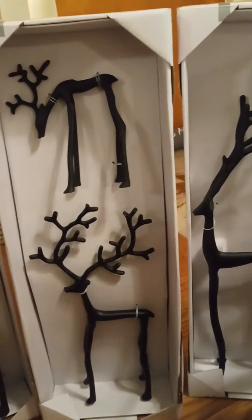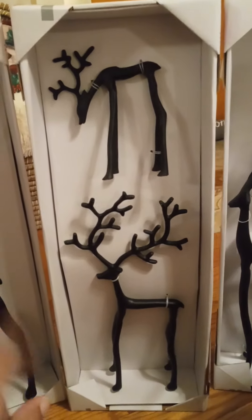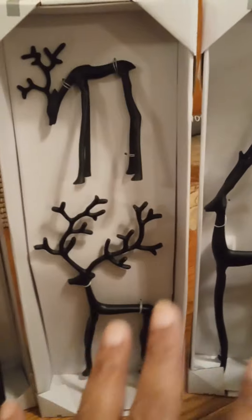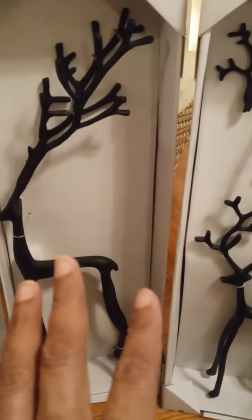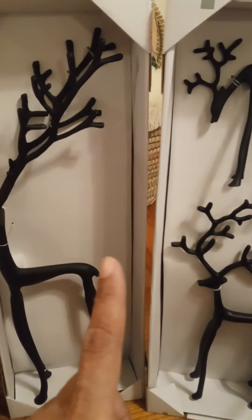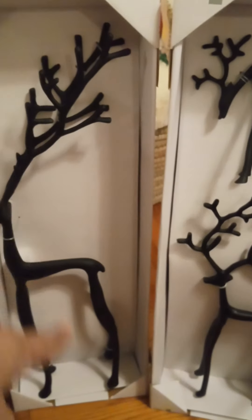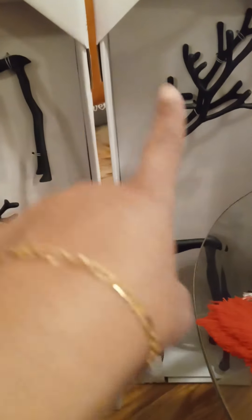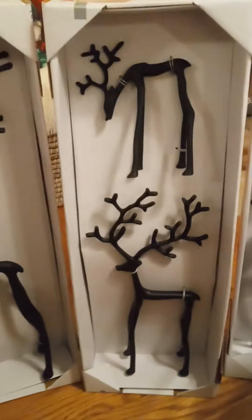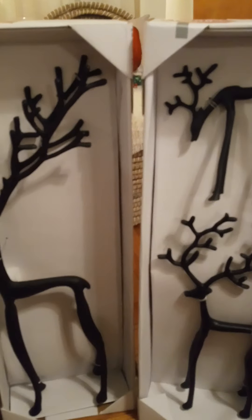One YouTuber said she paid $30 for each set she got, so I made my way to Aldi's. I got the last three boxes they had, and they weren't $30 each as the YouTuber said — Aldi's had marked them down to $15 each. So I got the 28-inch one for $15, this 28-inch one for $15, and two smaller ones for $15 each — $45 for four of these. Now that's what I call a bargain!